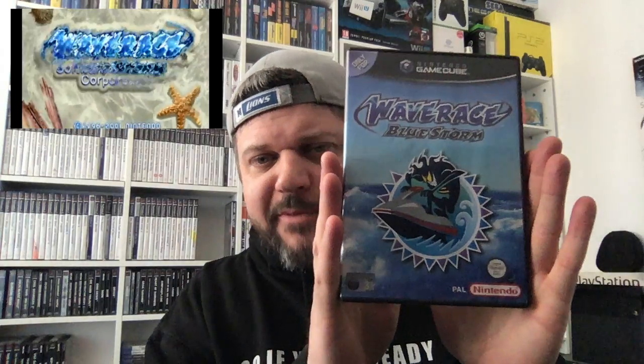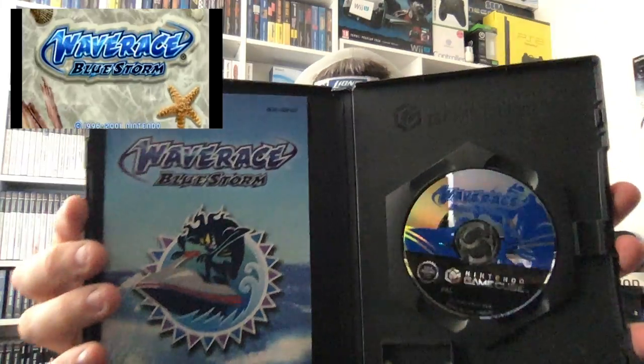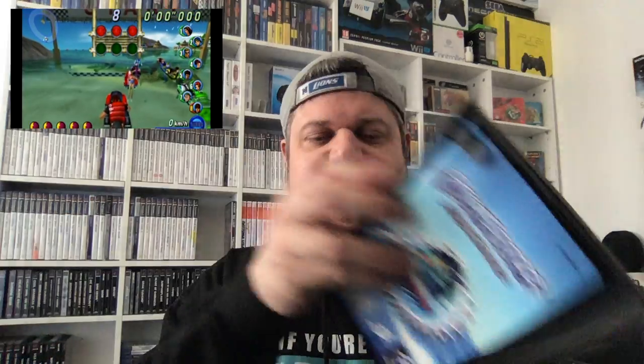Opening it up — manual and disc, super nice condition. Wave Race is actually a really good game; if you haven't played it, it's cheap and it is good fun. And obviously if you don't have a GameCube but you have a Wii with the built-in GameCube support, you can play it that way as well. Wave Race — absolutely awesome.